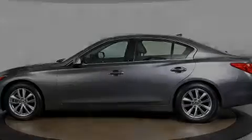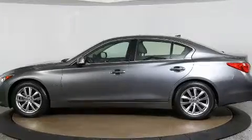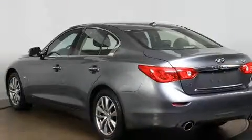The 2016 Infiniti Q50. With just over 40,000 miles on the odometer, this four-door sedan prioritizes comfort, safety, and convenience.